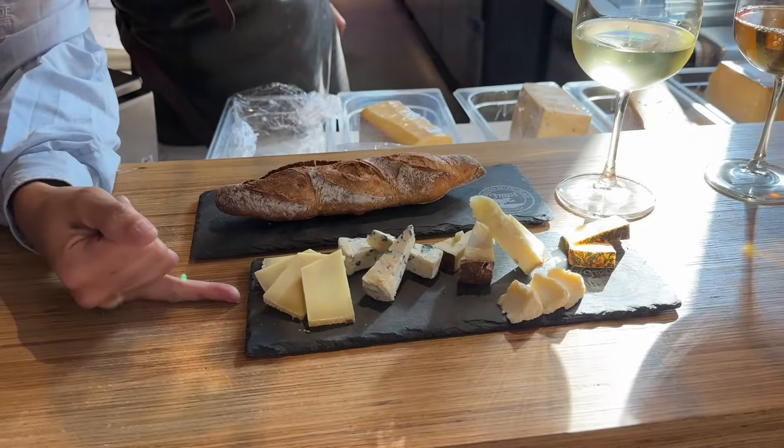We are at the Altitude Market, the market in La Chaux-de-Fonds, and we are going to do a little cheese tasting. When you are in Switzerland you should always do this, so let's have some wine and some cheese.